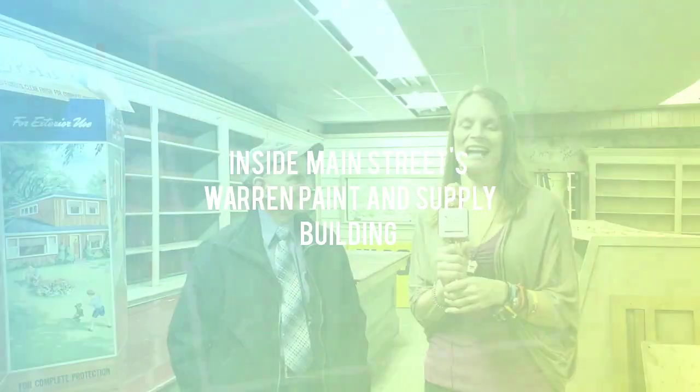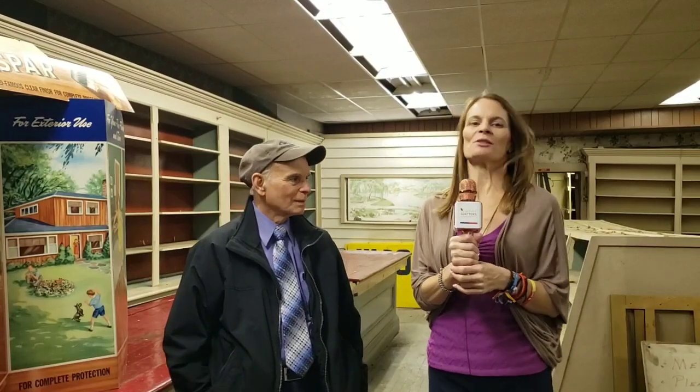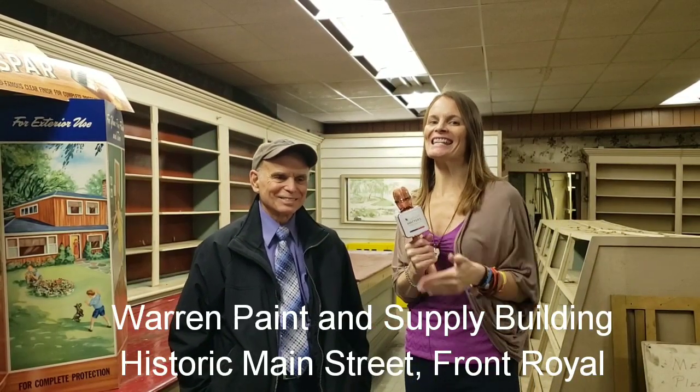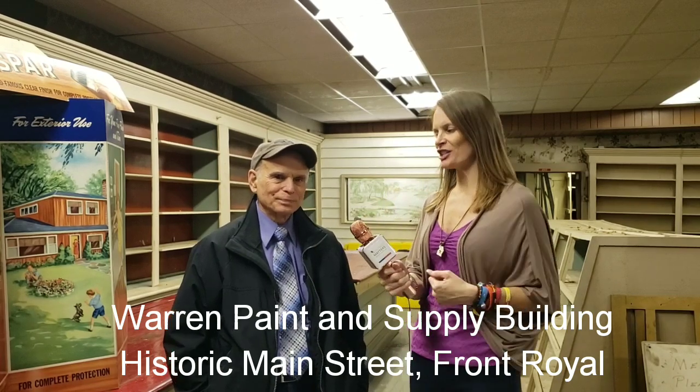Hi, this is Beth with the What Matters Warren and I am standing here in the Warren Paint and Supply Building, right across from the Visitor Center on Main Street. I'm here with the owner and he is going to tell you who he is and what he's going to share with you today.